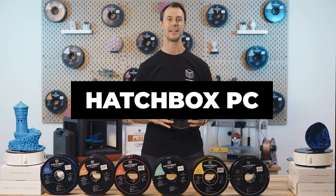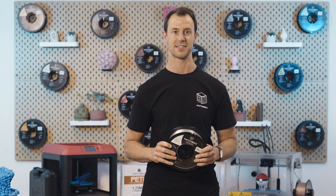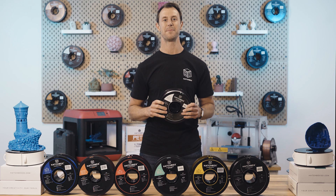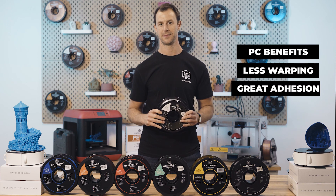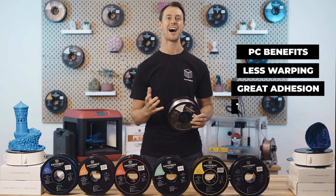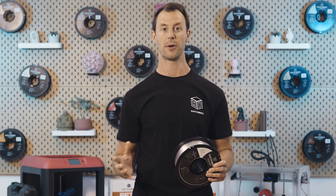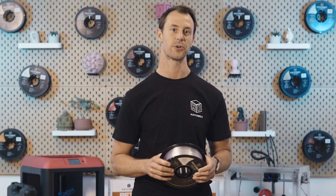Last on our list is Hatchbox PC — another great yet tougher material to print with. PC is a thermoplastic known for its transparency, strength, and impact resistance. Commonly used for eyewear and bulletproof partitions, polycarbonate plastics are also used to make fighter jet cockpit canopies. The benefits of PC include less warping and great adhesion between layers — like PLA, PC sticks well to itself, allowing for a stronger bond. It also has high toughness, strength, and temperature resistance. However, polycarbonate filament is highly hygroscopic and will readily absorb moisture if not stored properly.